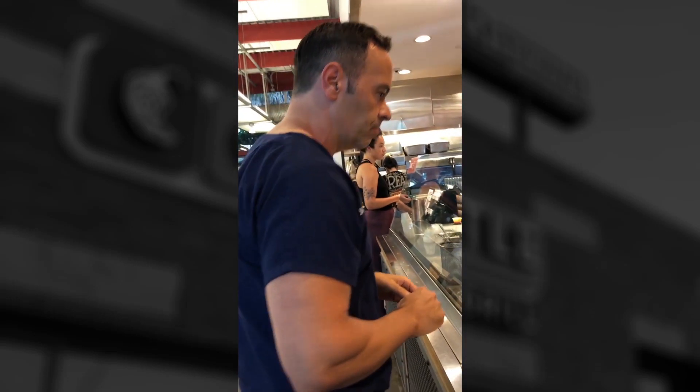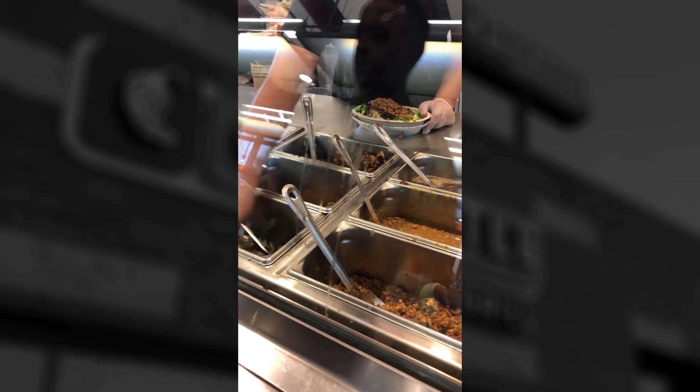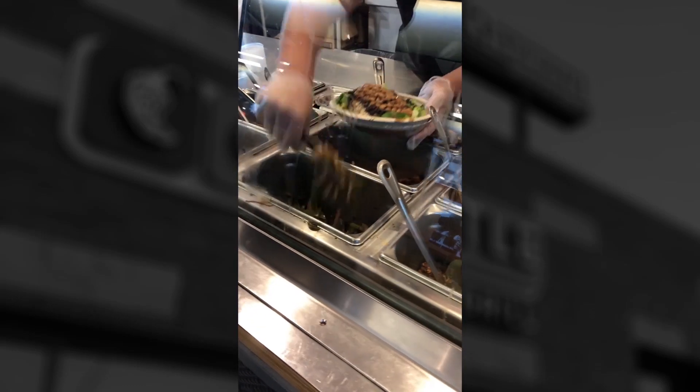Beans have a lot of fiber and a lot of nutrients, a lot of vitamins. I'm gonna stay away from the animal protein. Sofritas are tofu. We're gonna go with the peppers. We're gonna bypass all the animal proteins.